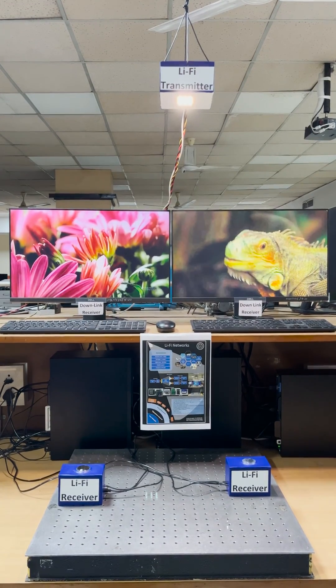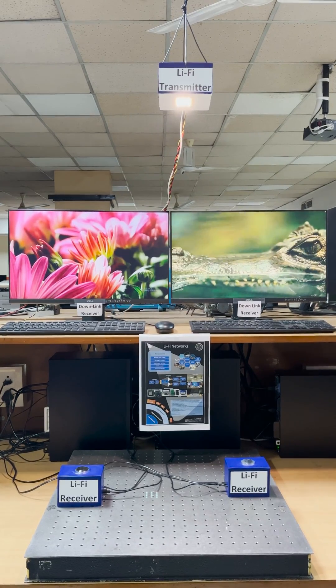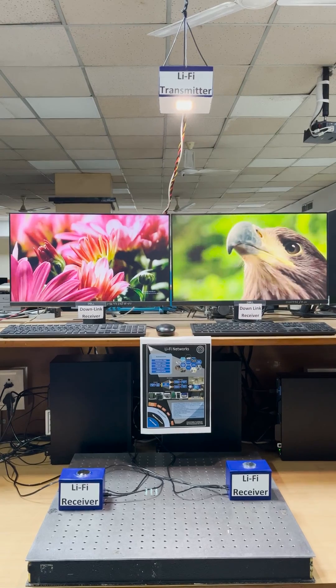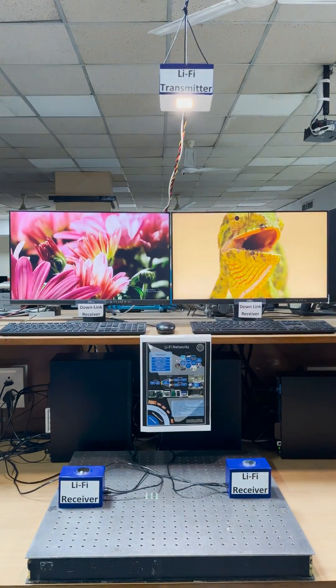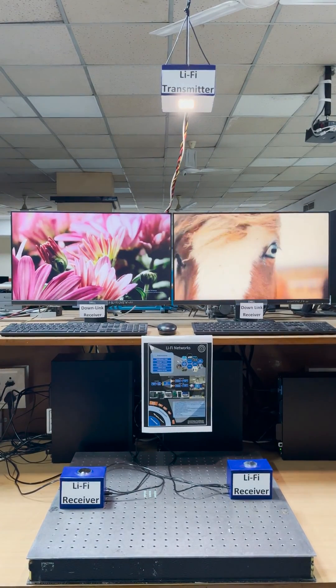The transmitter is transmitting two different video streams at 40 Mbps, which are received by these two Li-Fi receivers. This functionality is achieved by implementing time division multiplexing, which enables multiple receiver communication over Li-Fi.